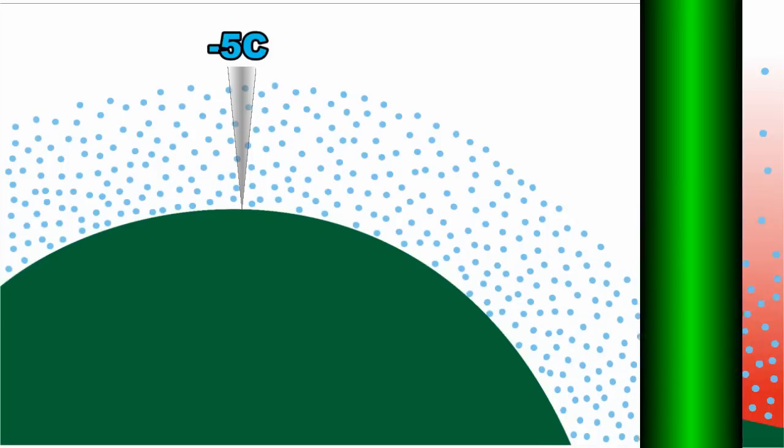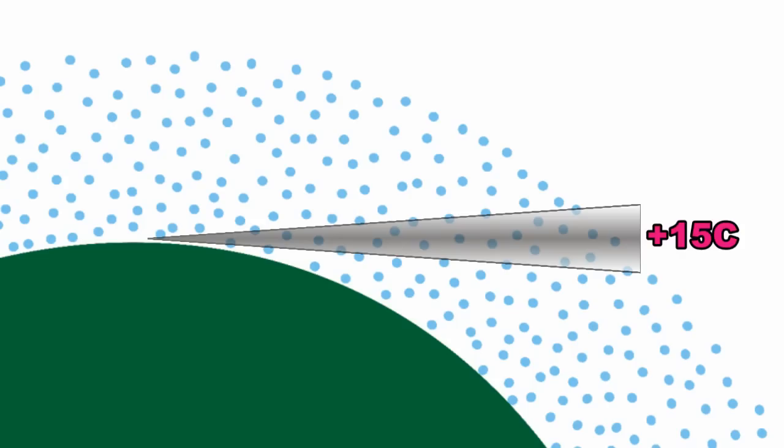But as the thermometer is pointed toward the horizon, the cone-shaped column of air gets longer, so the thermometer is seeing a greater number of water vapor molecules, which, when taken all together, have more energy.